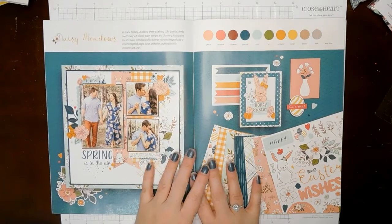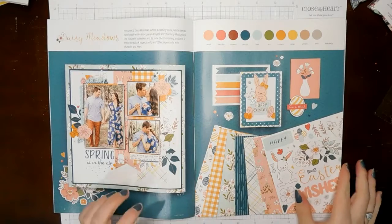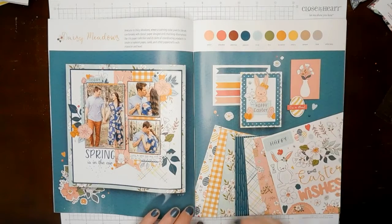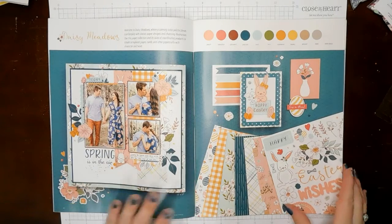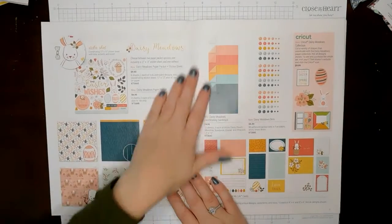So this is Daisy Meadows. When I first saw this, I was just like, oh, this is so pretty! I just love it. So we've got peach, smoothie, cinnamon, peacock, mint, fern, sundance, canary, almond, mink, and white daisy for the coordinating colors. And it is so pretty! I just love this collection.